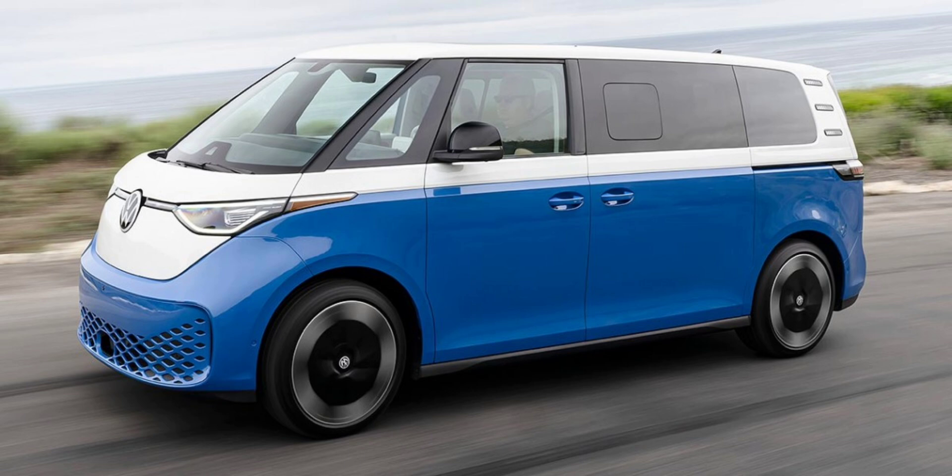For early adopters, Volkswagen has introduced two First Edition models starting at $65,495. This special edition features exclusive 20-inch wheels and a panoramic fixed glass roof with electrochromic smart dimming. An all-wheel drive 4MOTION First Edition is available as well, at an extra $4,500.